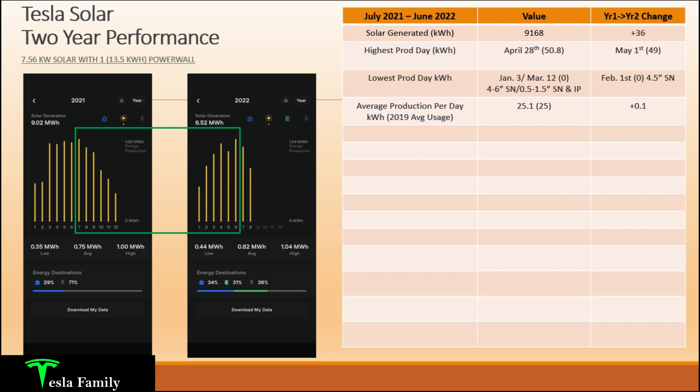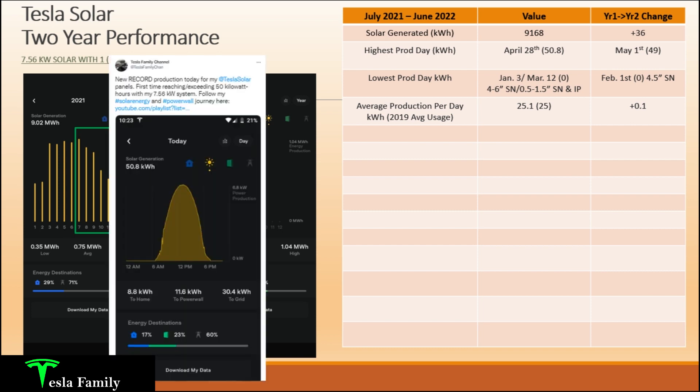My highest production date was April 28th, 2022, where I finally generated over 50 kilowatt hours — it really took almost two years to reach that amount. I was super excited to eclipse 50 kilowatt hours per day with my 7.56 kilowatt Tesla solar panel system. I sent out a tweet about it — look at that awesome solar curve on that day: nearly a perfect bell curve capturing 50.8 kilowatt hours. In year one, my highest production was 49 kilowatt hours, coming in on May 1st.